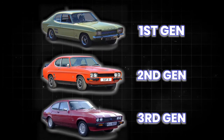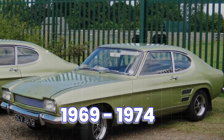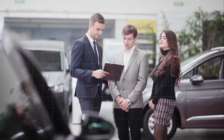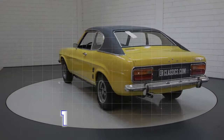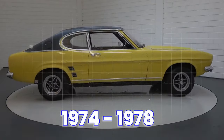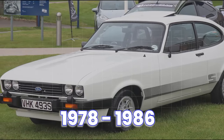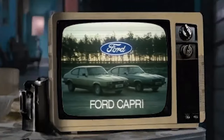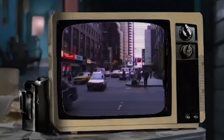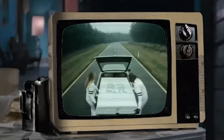The Capri went through three generations during its production run. The first generation from 1969 to 1974 offered a range of engines, from modest four-cylinders to powerful V6s, appealing to a wide range of buyers. The second generation from 1974 to 1978 introduced a hatchback design and improved drivability, while the third generation from 1978 to 1986 focused on cosmetic updates due to budget constraints. Production ceased in 1986 as consumer preferences shifted towards hot hatchbacks, but the Capri's legacy lived on, with Ford occasionally teasing its return.